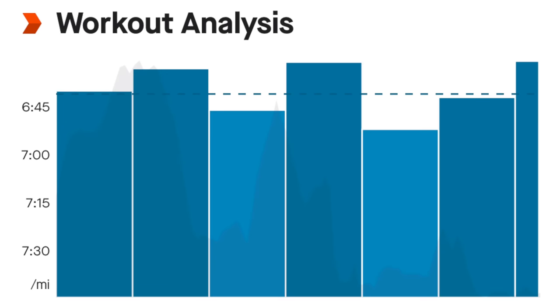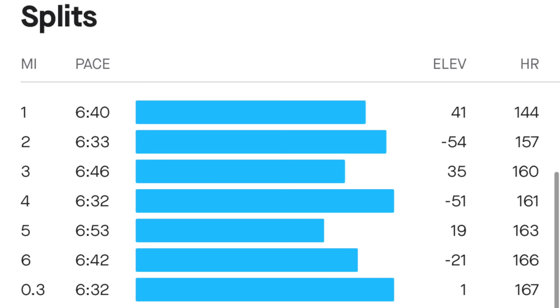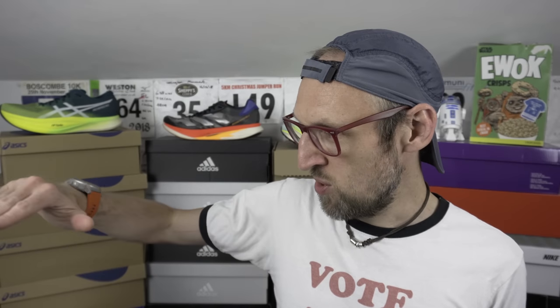Looking at the mile splits, I stuck pretty much to my plan. Aside from miles three and five, I was about six seconds and 13 seconds behind goal time — no surprise those were on miles with some elevation. When you've been running on flats or downhill and then get hit with a hill it's going to be harder. With that in mind I'm certainly going to keep up with those hill sessions. They are starting to pay off — in races it's just a little bit easier, upping the cadence and powering through to the peak of the hill.